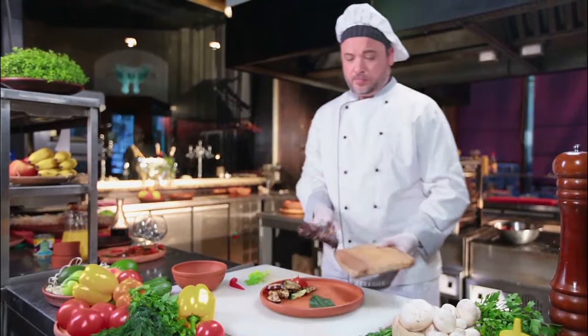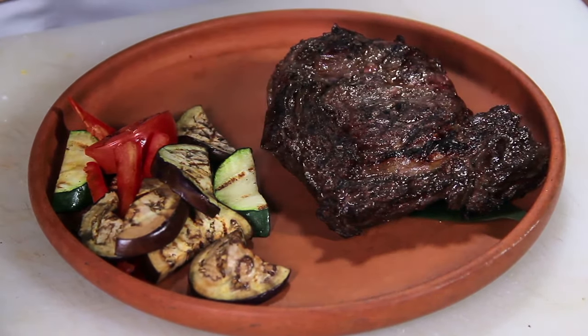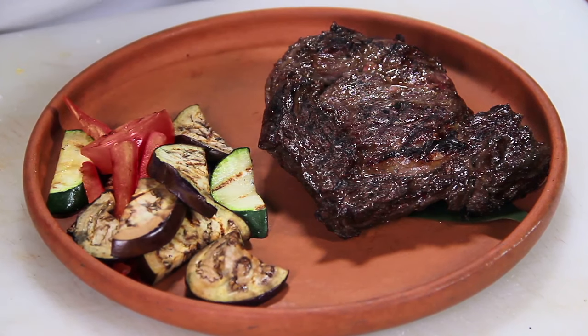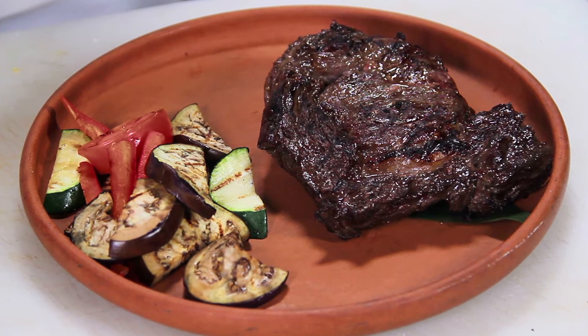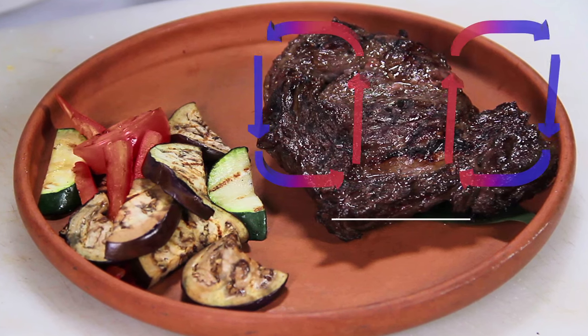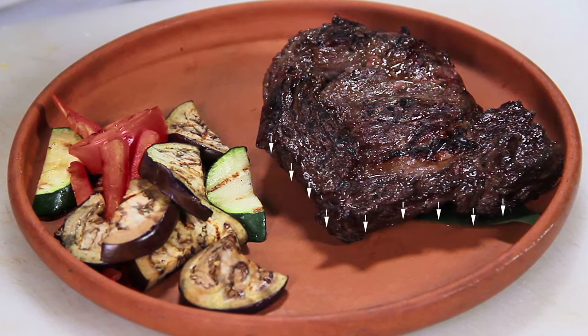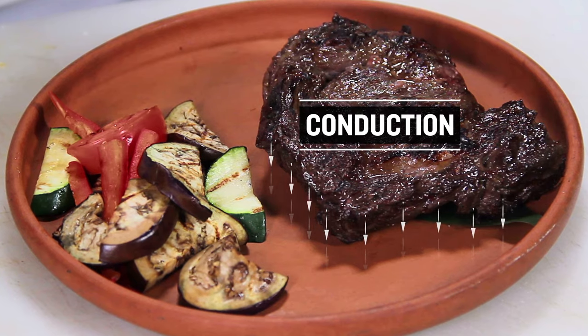After a few minutes in the oven, the steak is removed and allowed to rest so that the juices within the meat can distribute equally. A combination of all three heat transfer modes occurs at this time: the steak radiates heat to its surroundings, air in the room naturally carries energy away through convection, and the bottom of the steak loses energy to the plate through conduction.